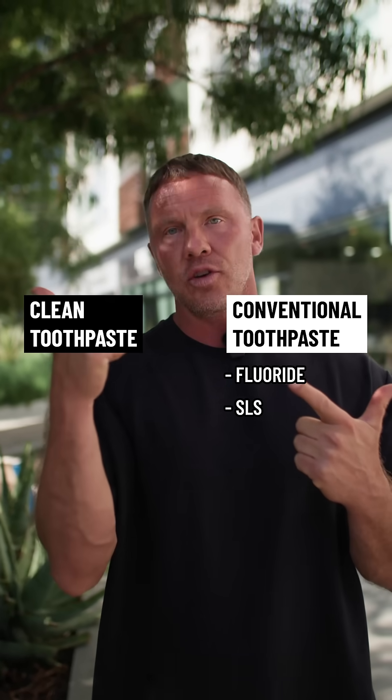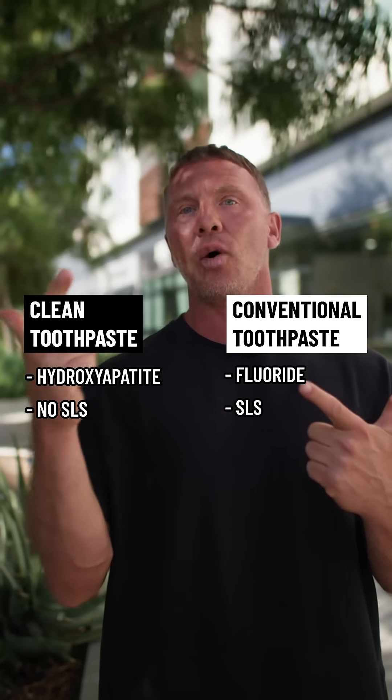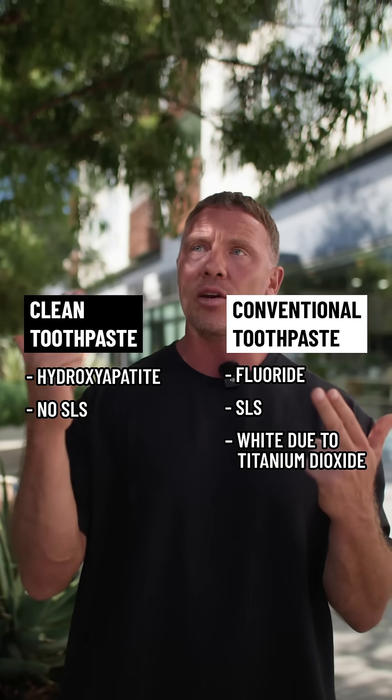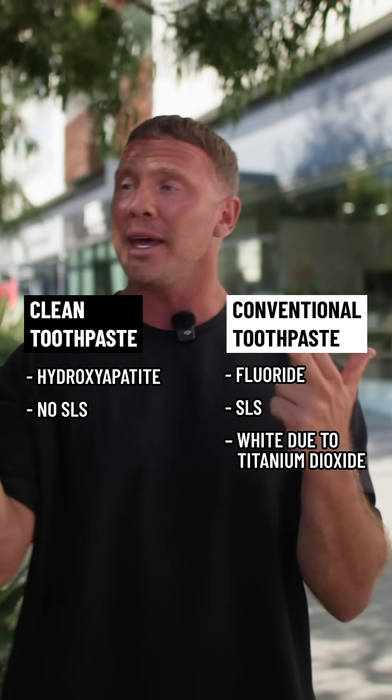Clean toothpaste should come with an active ingredient called hydroxyapatite, and zero SLS. Conventional toothpaste is usually white — that is titanium dioxide. Titanium dioxide is a known immune disruptor; it's actually banned in Europe. Titanium dioxide will never be in a clean toothpaste.